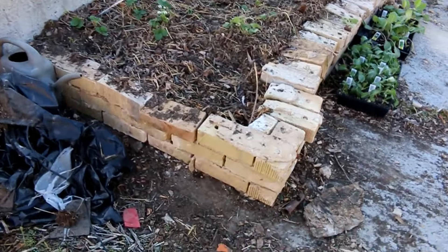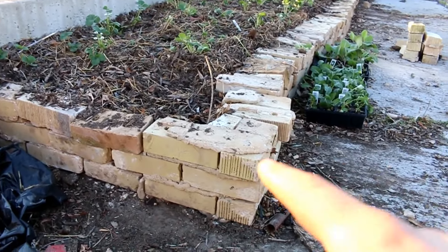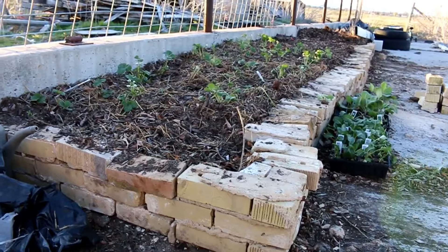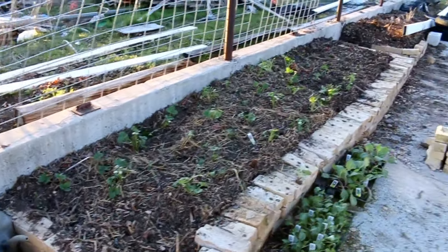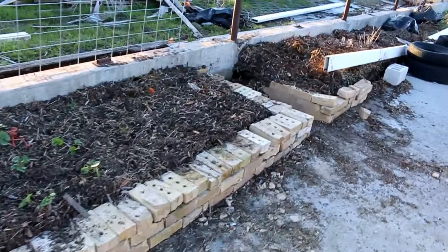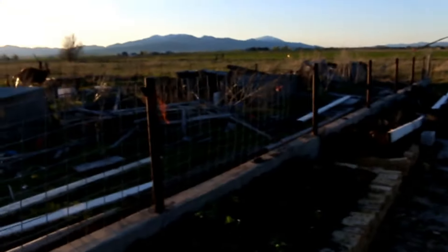Look what we've done. We didn't mortar these bricks in, but we're going to go a couple more layers up. It's just pretty. I can see the potential for this area. Got a ways to go still.